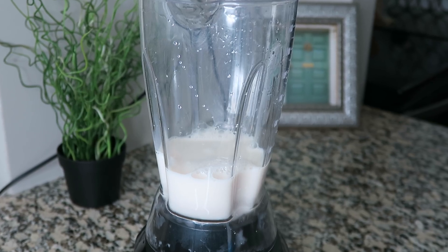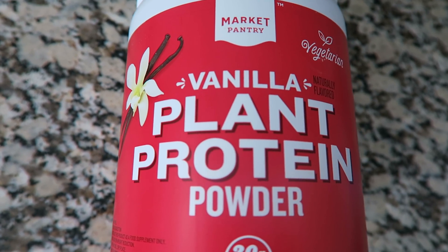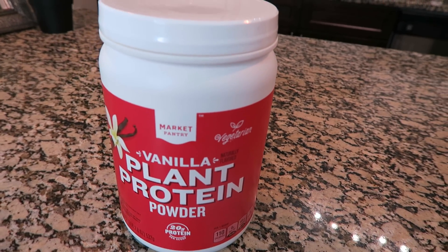Then I toss in a spoonful of protein powder. This can be optional. The one I use is from Market Pantry and it's a plant-based protein powder. Vegans and vegetarians have to make sure they're getting enough protein in their diet, and this is definitely an excellent source.